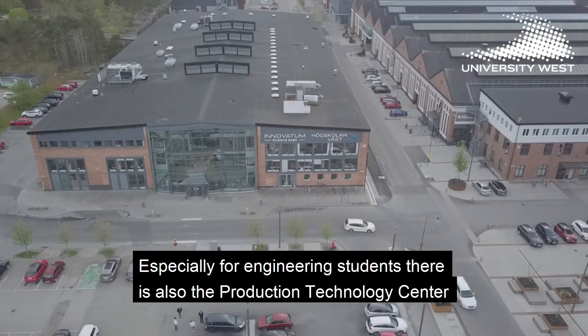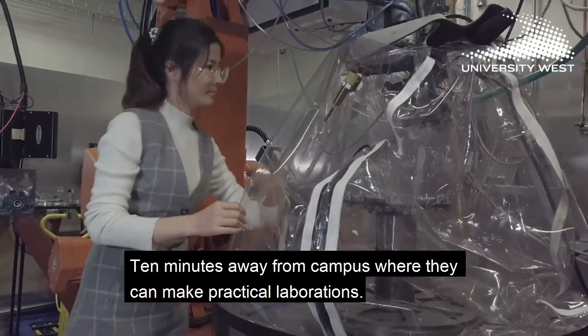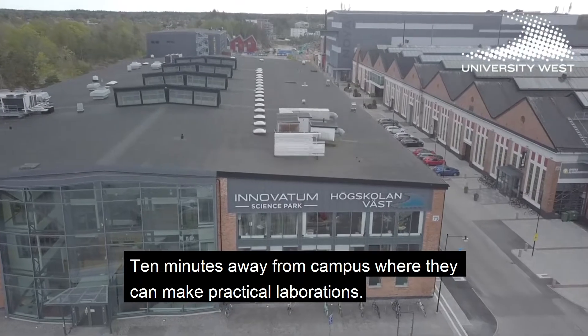Especially for engineering students, there is also the production technology center, ten minutes away from campus, where they can have practical laboratories.